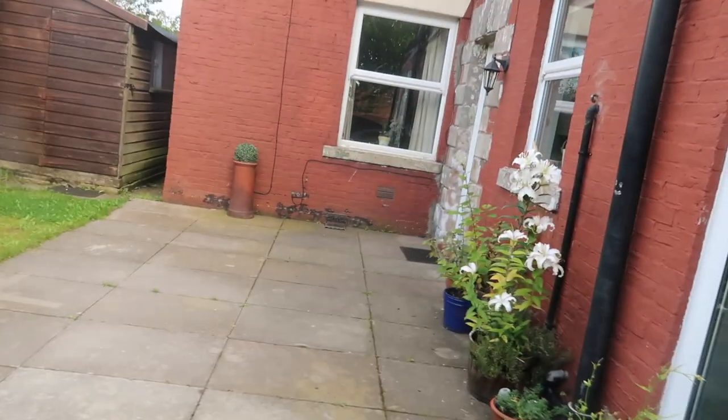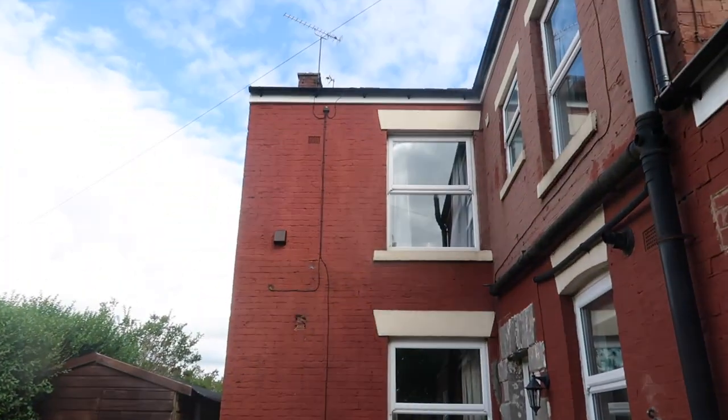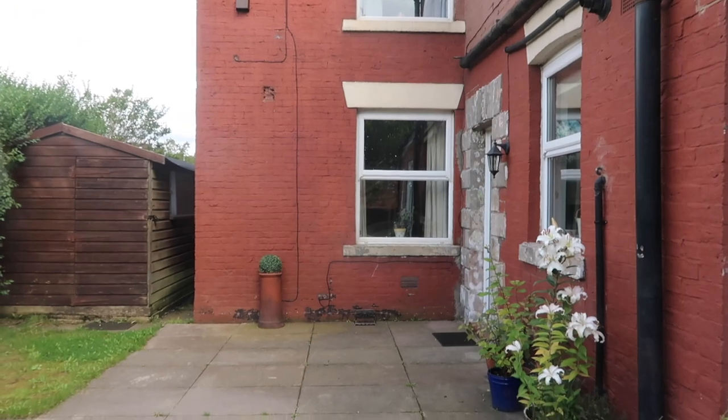In today's vlog I'm going to show you everything that's happened in here and everything we're trying to do out here. We've actually had to go to the council and ask them for building permission. As you can see, this house is fairly bad at the minute.